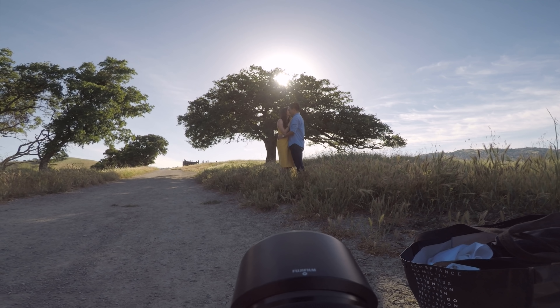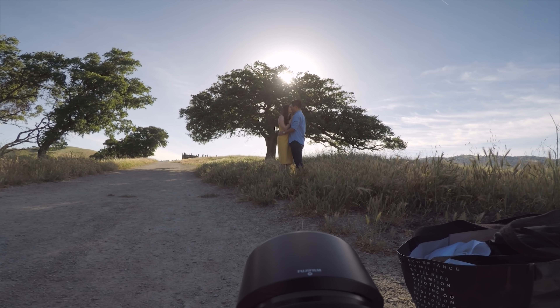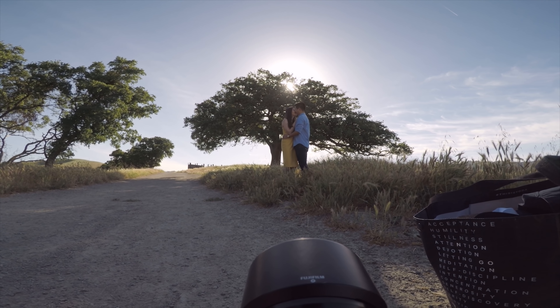It still pays off to be aware of what direction the lighting is coming from, as front, back, or side lighting still applies here even in the shade.